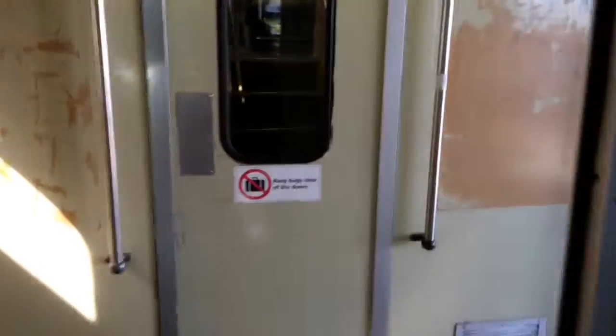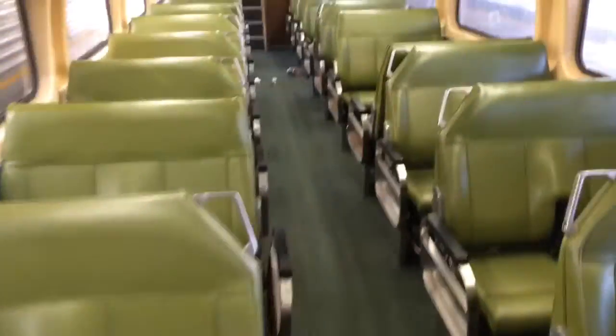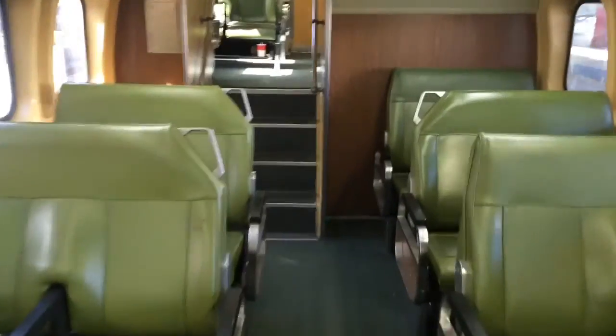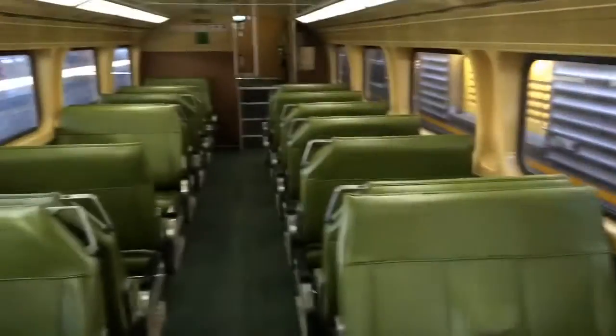I'll quickly show you downstairs. Now on all other VSET carriages like the DIM they have a three-suiter seat there, but this one does not.